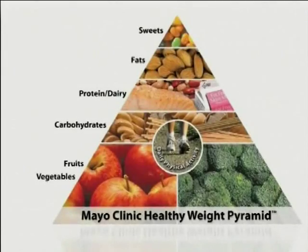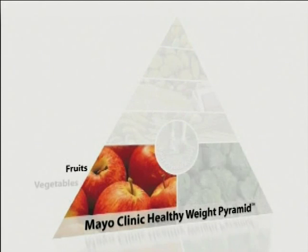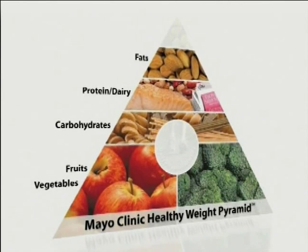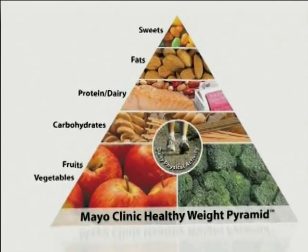Here at Mayo Clinic, we recommend following the Mayo Clinic Healthy Weight Pyramid. At the bottom are fruits and vegetables, followed by whole grain carbohydrates, lean sources of protein and dairy, then heart-healthy fats, and at the top are sweets. At the center of the pyramid is daily physical activity.